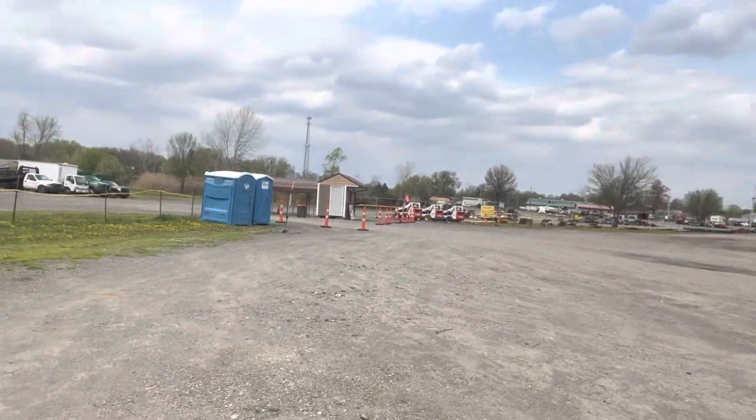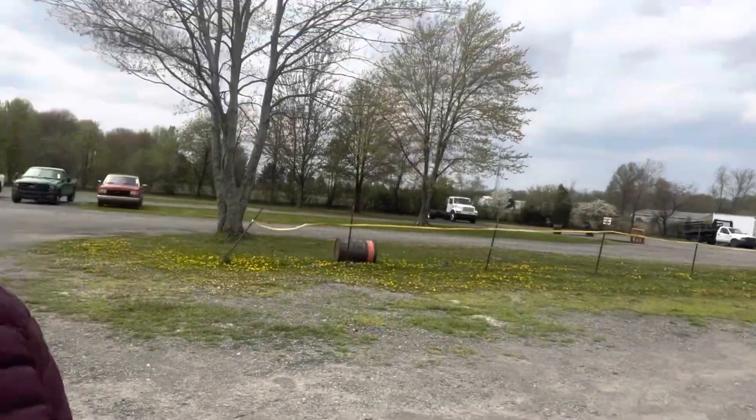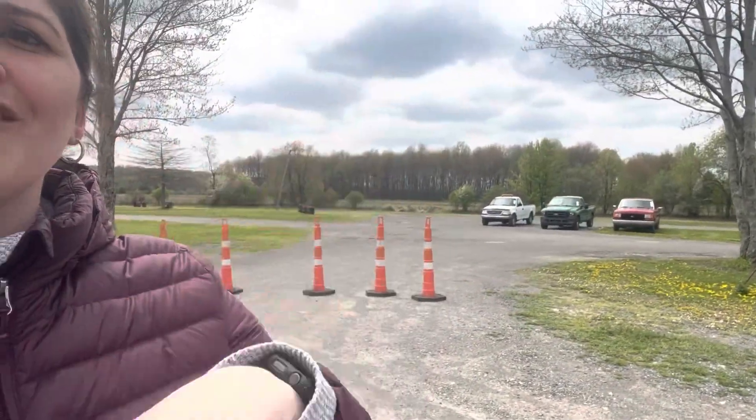Hi, today's Tuesday April 25th. I'm going to do a quick walk-around video of the yard here for you, just so you can see what's going on. I never get to say hi, so — hello!